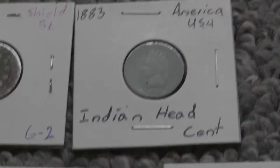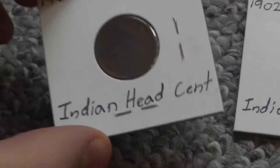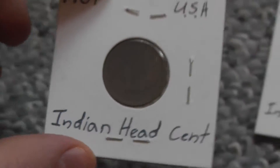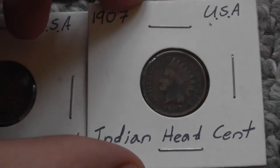Then I have an 1883 Indian head cent and a 1901 Indian head cent. These aren't bad. Then an 1902, 1903, and 1907.